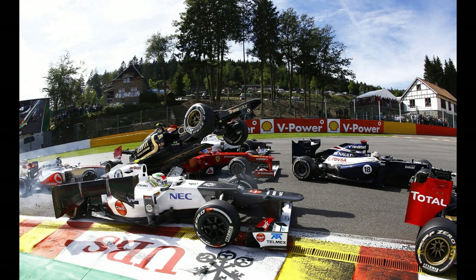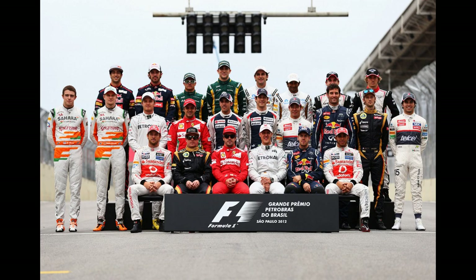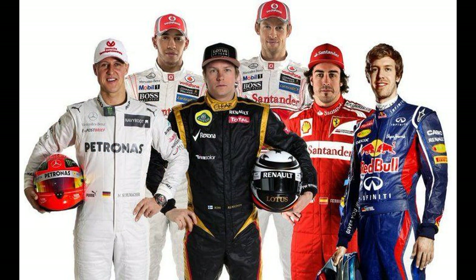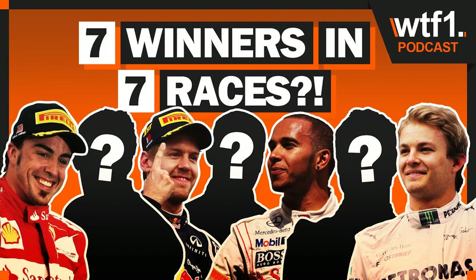The 2012 F1 season was quite a spectacular one. There were six world champions on the grid that year with Michael Schumacher, Fernando Alonso, reigning world champion Sebastian Vettel, the returning Kimi Räikkönen and the McLaren pairing of Jenson Button and Lewis Hamilton. The start of that season was also very promising with seven different winners from the first seven races.